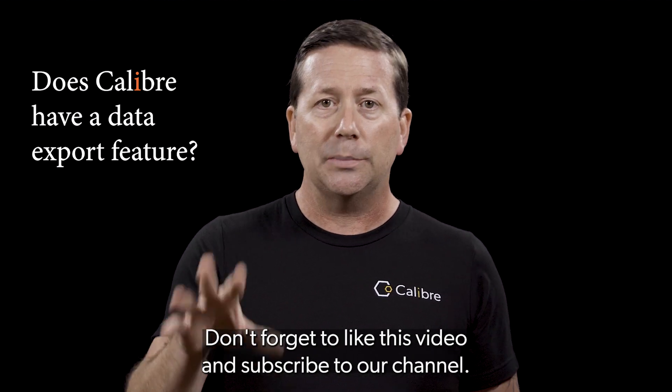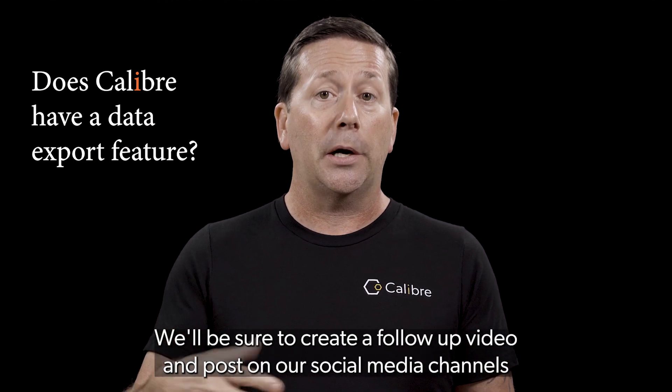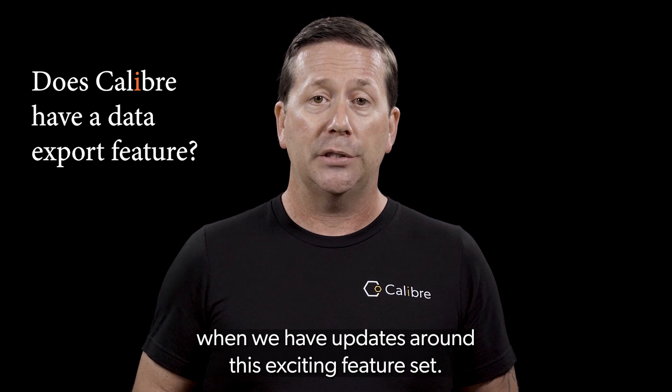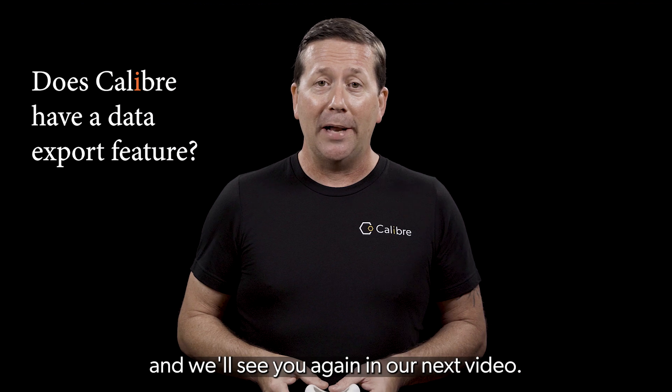Don't forget to like this video and subscribe to our channel. We'll be sure to create a follow-up video and post on our social media channels when we have updates around this exciting feature set. Thanks again for your interest in Caliber Biometrics and we'll see you again in our next video.